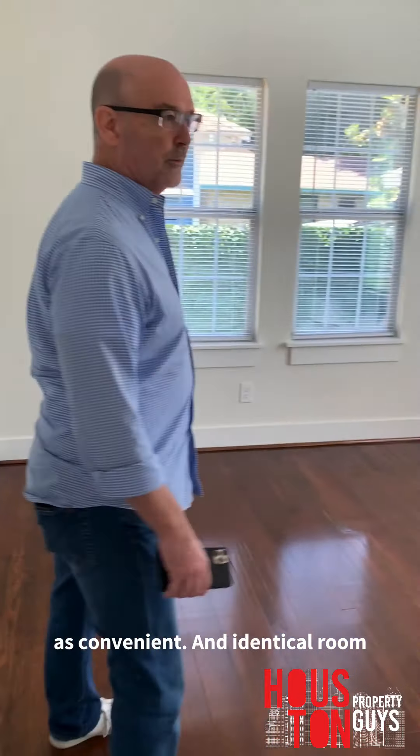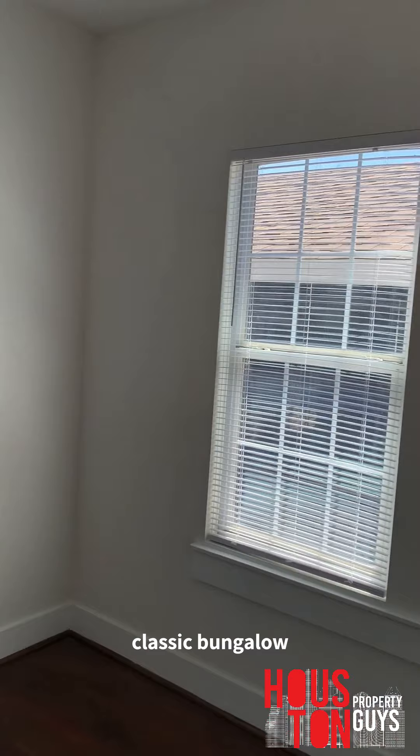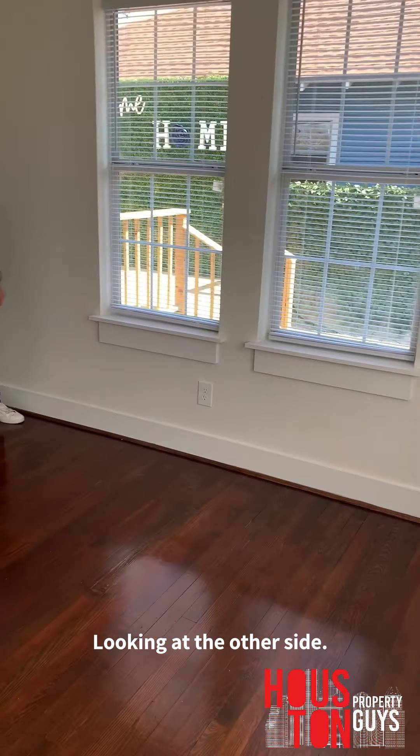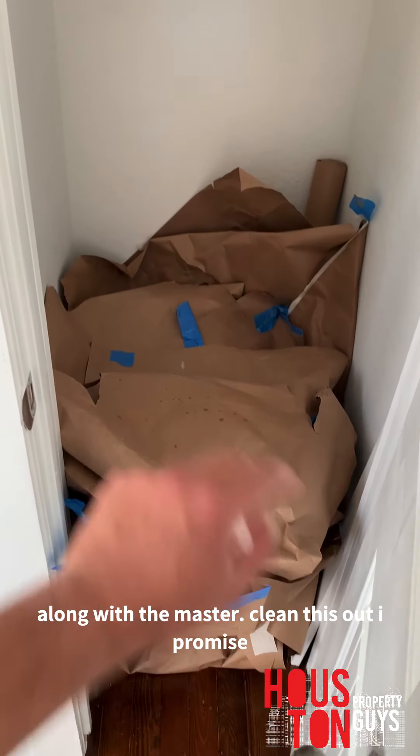There's an identical room just off the side — classic bungalow. They actually took this and made a third bedroom out of it; it was almost like a two-bedroom originally. It's about 10 by 8. So from the same home they're actually giving you two rooms, along with the master. We'll clean this out, I promise.